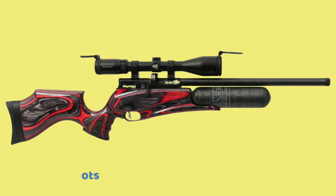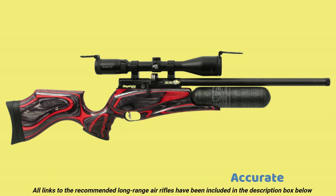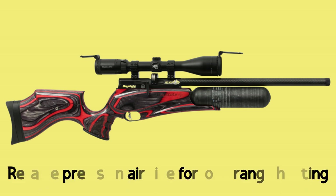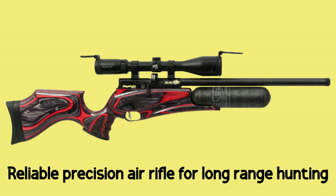Pros: Powerful shots, consistent performance, accurate. Con: Extremely expensive, slip-mode electronic action. Overall, this is a reliable precision air rifle for long range hunting.